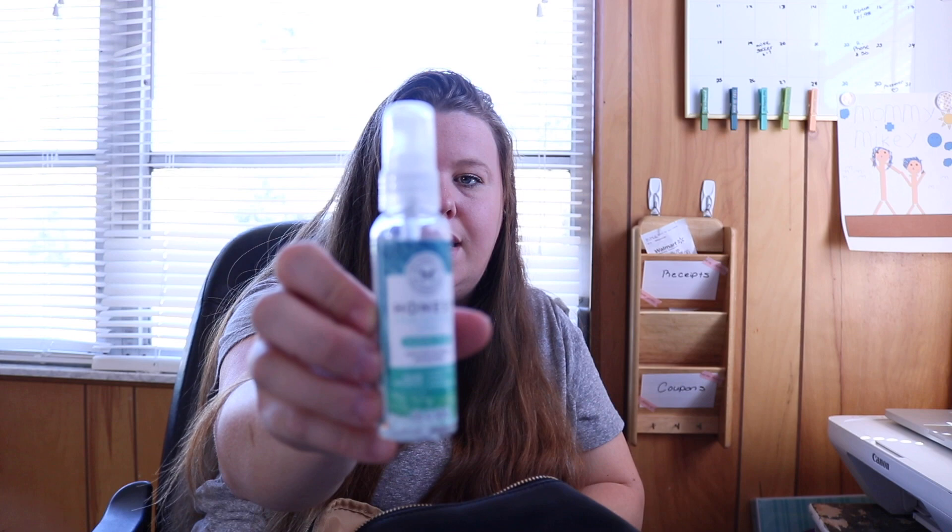I have a Lysol to-go disinfectant spray — I use this when we go out to eat, I'll wipe down high chairs before I put her in them, or wipe down carts at Target. Especially because the flu this year was insane — thank God none of my kids got it. I also have Honest hand sanitizer spray in Coastal Surf scent, which is made without synthetic fragrances, parabens, triclosan, or benzalkonium chloride. I'll spray this on my kids' hands when they're dirty.